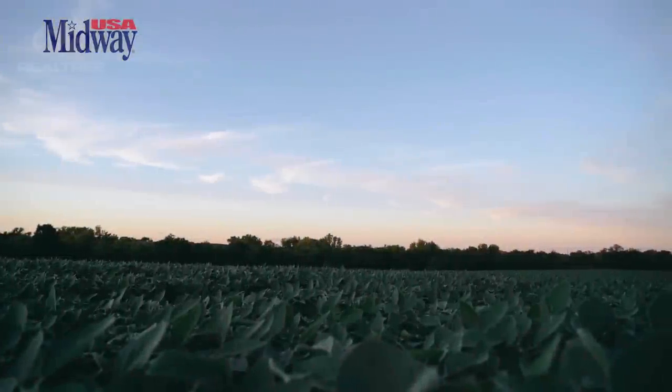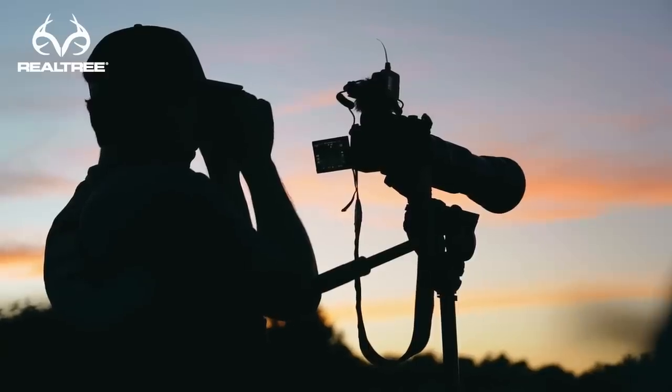It's a gorgeous night to be out here. Hopefully Jacob and Max are having some action over there.